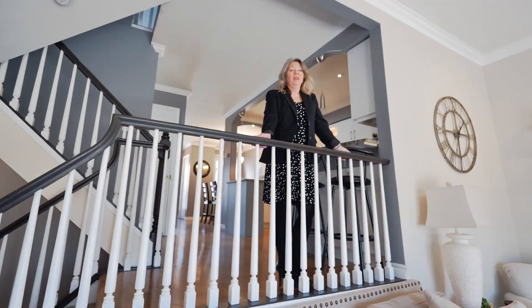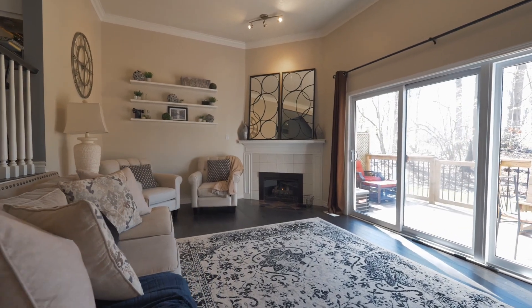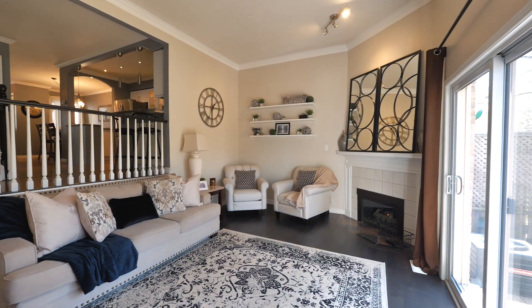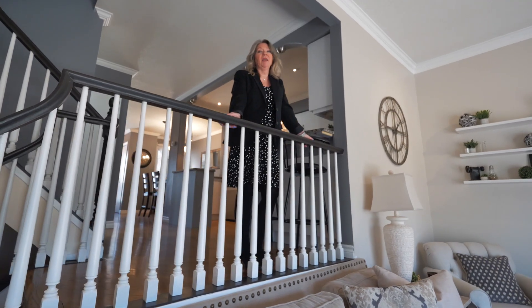This is my favourite spot in this home and I love overlooking the great room area. It has a gas fireplace and the room is very spacious. What's nice about it is that you can do group settings for conversation areas and it's a great place to entertain.